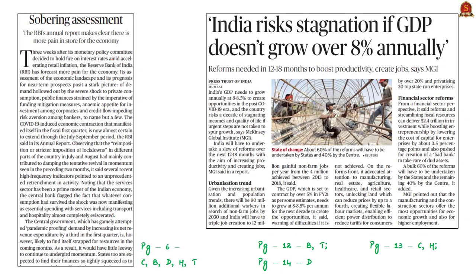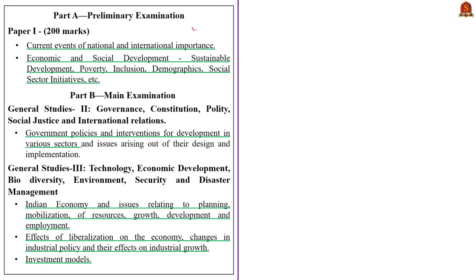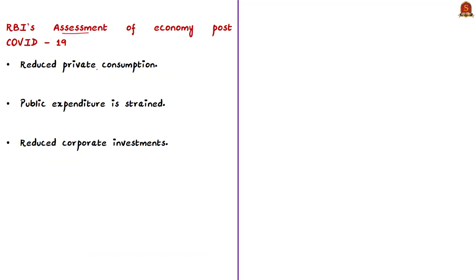The next editorial article talks about a recent assessment made by the Reserve Bank of India in its annual report. As per the RBI report, it has forecasted more pain in the economy after the lockdown due to various factors like shock to private as well as public consumption. People reduced their consumption due to fear of getting infected, lack of money due to rising unemployment, and non-availability of goods and services due to lockdown restrictions, causing private consumption to reduce drastically.